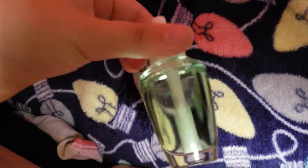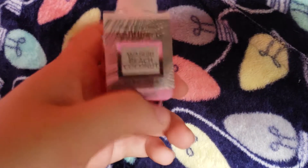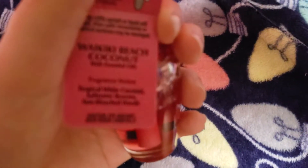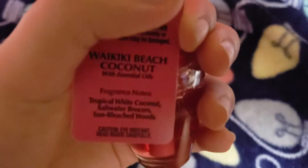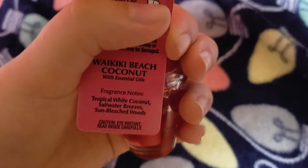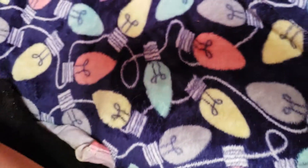This one I don't remember the smell because I don't even remember which one it is — I guess I'll find out eventually. This one is Waikiki Beach Coconut, and hopefully this won't smell like pineapple like the body cream does. The keynotes are Tropical White Coconut, Saltwater Breezes, and Sun-Bleached Woods. I'm telling you, it smells just like pineapple — I refuse to believe it.